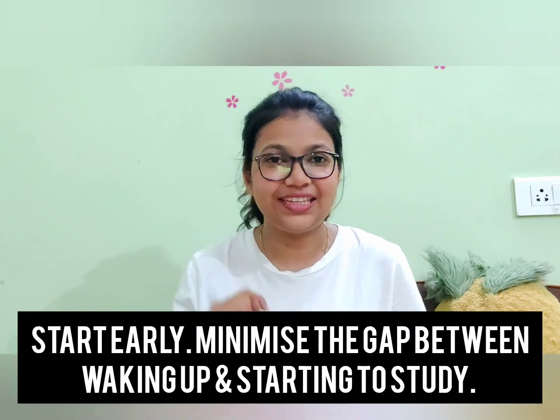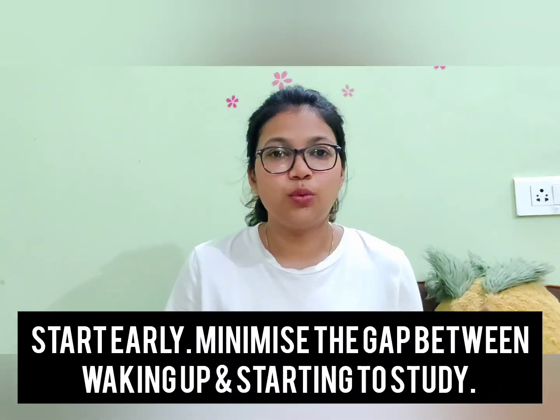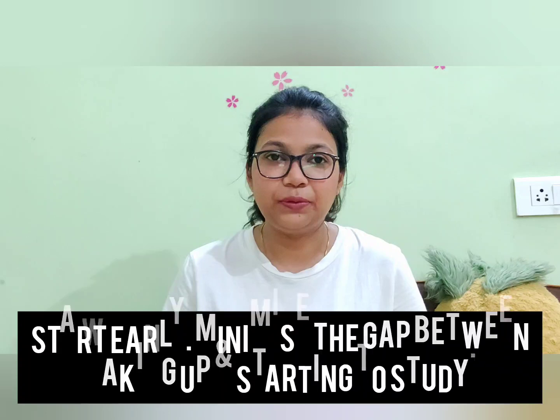Starting with the very first thing: start early in the day. Try to minimize the time between when you wake up and when you get to your study table. Having a productive and powerful start to the day is very important to keep you motivated for the rest of the day. That inertia and latency to start studying gets reduced many folds when you reduce the gap between waking up and sitting at your study table.